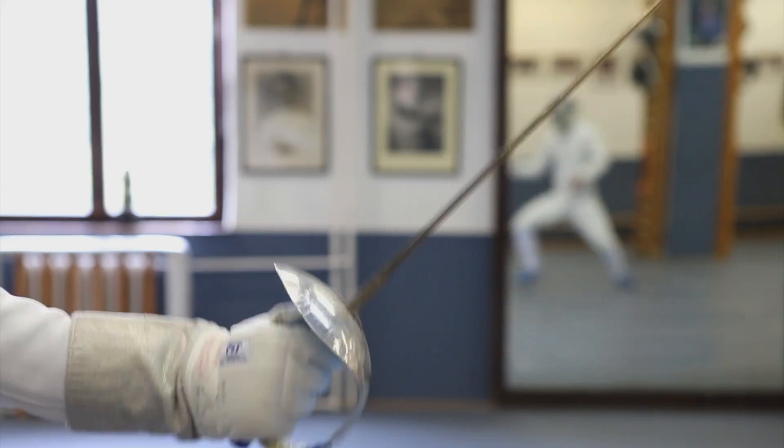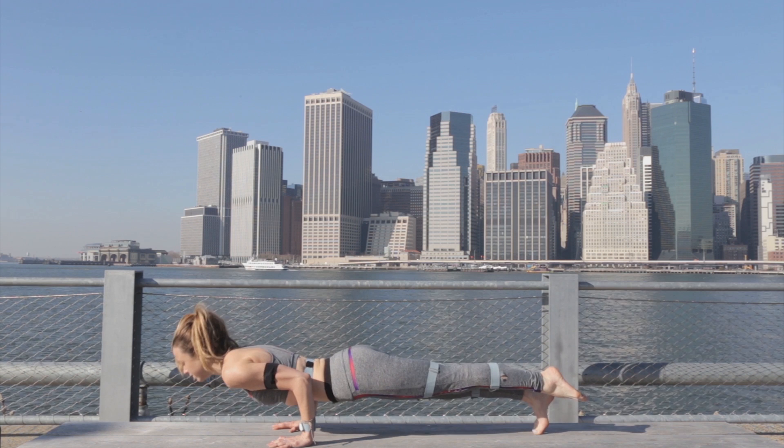Join the movement that transforms the way we move. Notch. Welcome to the new dimension.